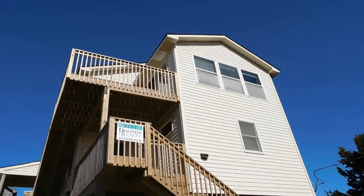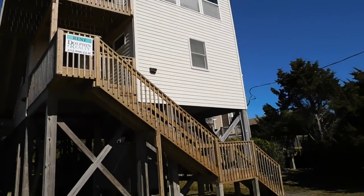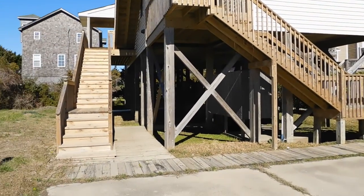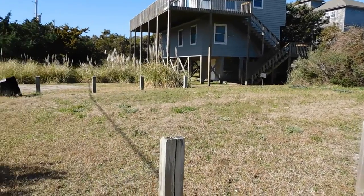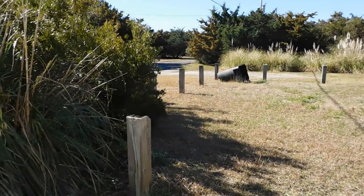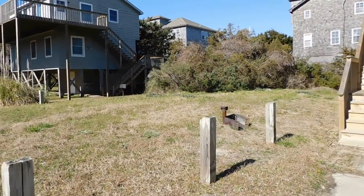Here we are at the house. Vinyl siding it looks like. Here's the underneath side yard. This is the septic area. All of this within the fenced area looks like it should be along with the property.